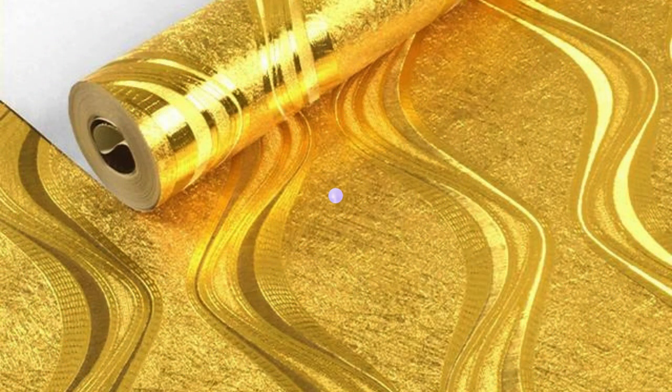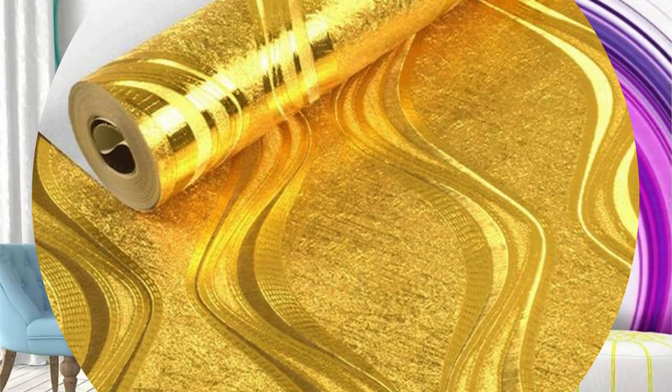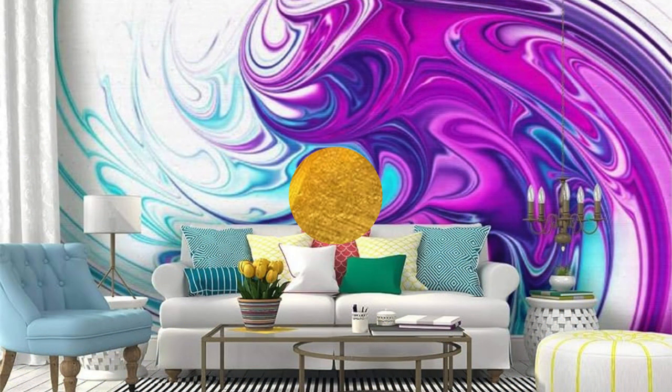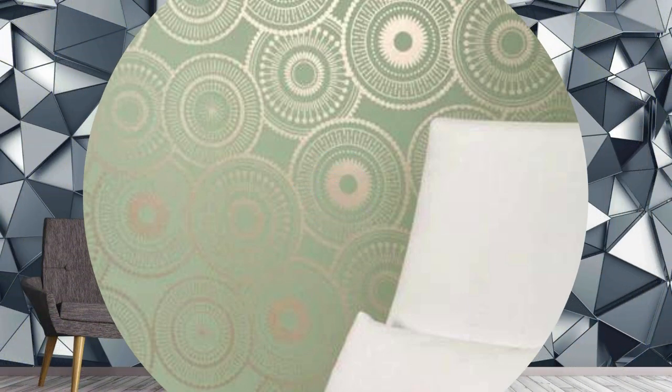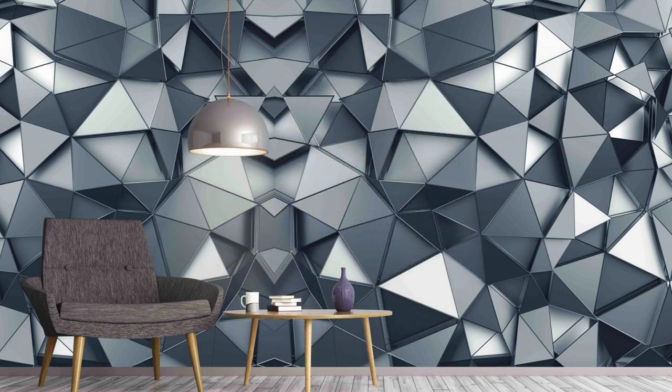Elevate your home decor with the captivating allure of shimmering metallic hues that create a sophisticated and modern atmosphere. The reflective nature of metallic wallpaper adds a dynamic and dimensional quality to any room, effortlessly catching and playing with ambient light. Whether you choose a subtle silver or gold for a timeless touch, or opt for a bold and contemporary copper or bronze, metallic wallpaper brings a touch of glamour and refinement to your walls.